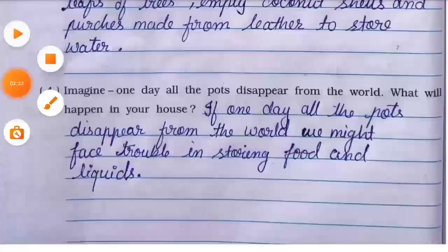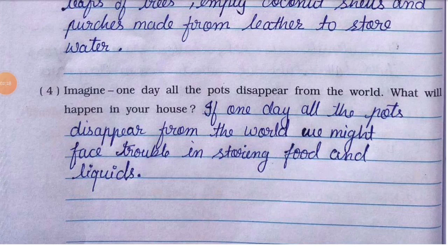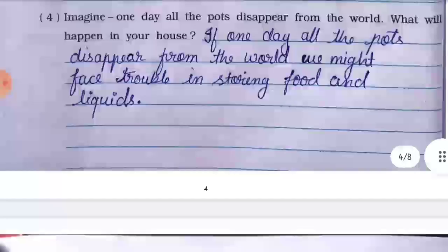Number four: imagine one day all the pots disappear from the world — what will happen in your house? The answer is: if one day all the pots disappear from the world, we might face trouble in storing food and liquids. Khaana aur paani store karna mushkil ho jaayega.